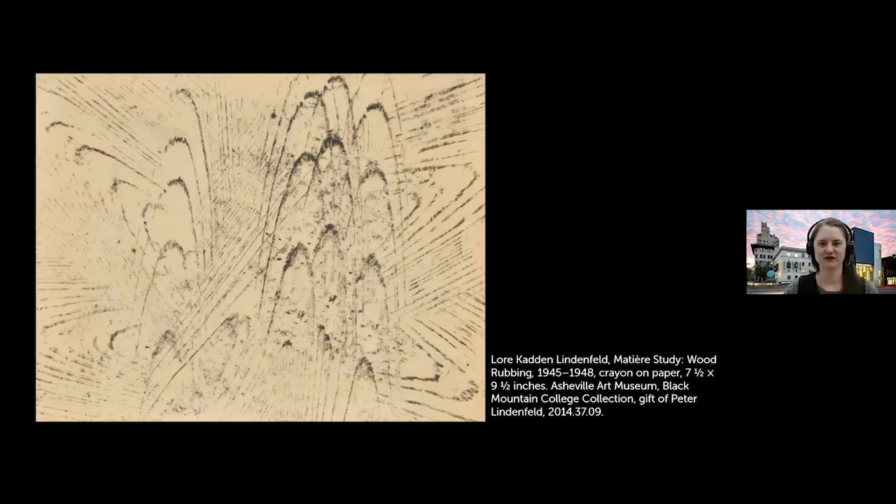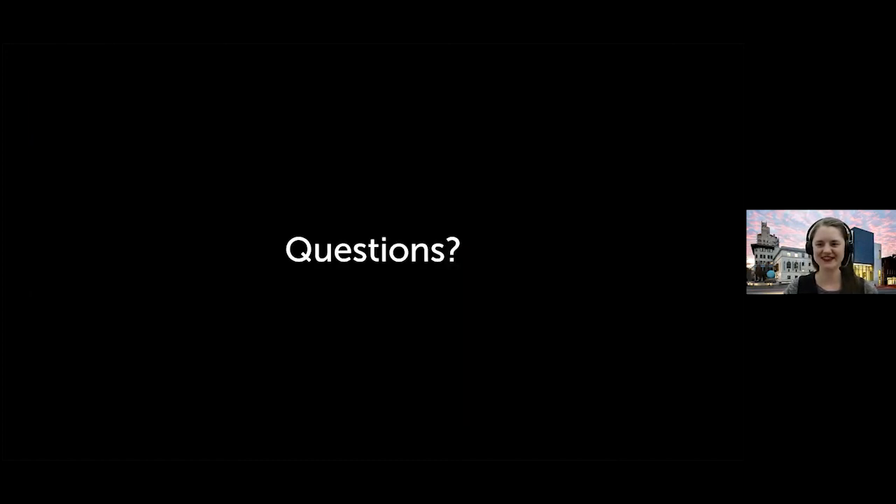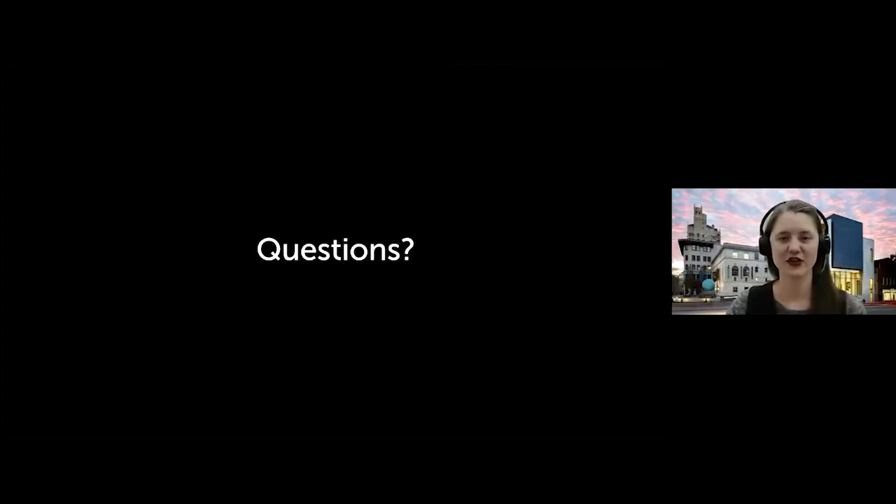I've talked for quite a while now, so let's open it up to questions. I'm happy to flip back to any objects you want to look at more closely. I have about 60 more slides tucked into the back of this presentation, so there's certainly more material we can explore.